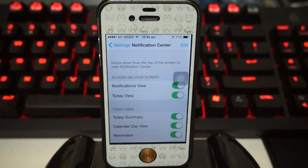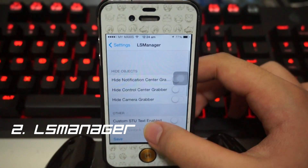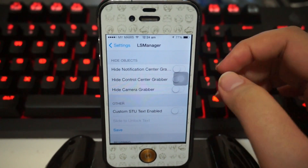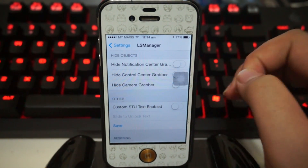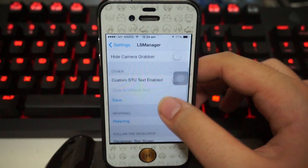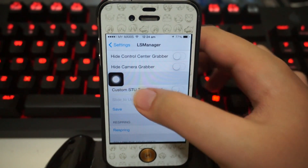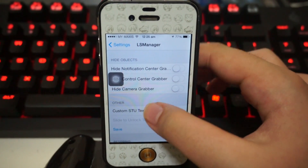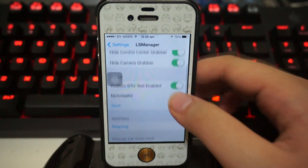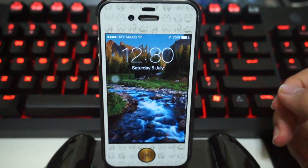Coming in at number two, we have LS Manager — short for Lock Screen Manager — the ultimate lock screen settings tool available on iOS 7.1 and above. You can hide your notification center grabber, control center grabber, and camera grabber. There's also a custom slide-to-unlock text option where you can change it to your name. I've got all the settings ready — ticked everything and put my name in the slide-to-unlock text — so I'll save and respring.